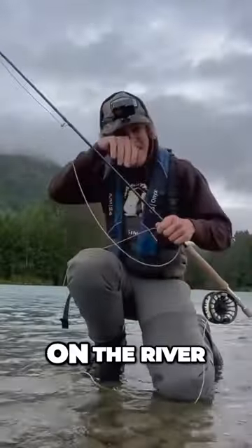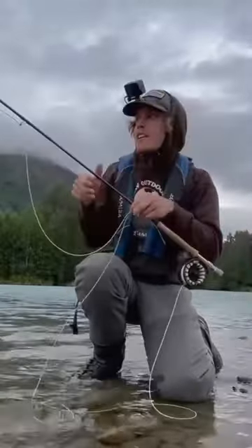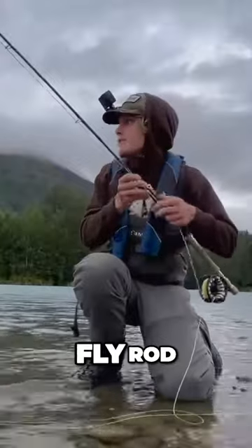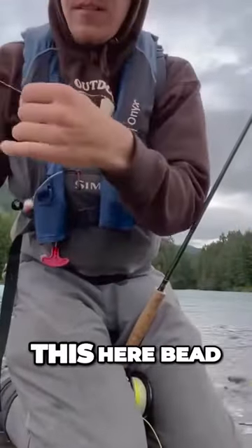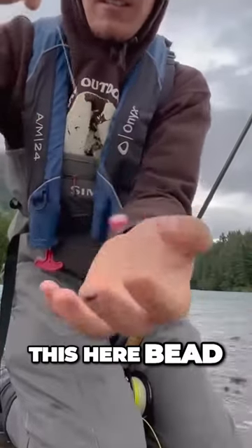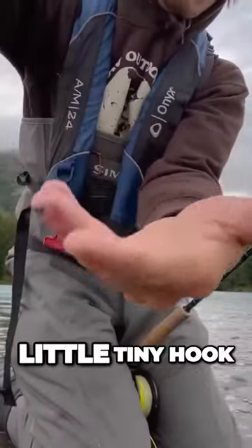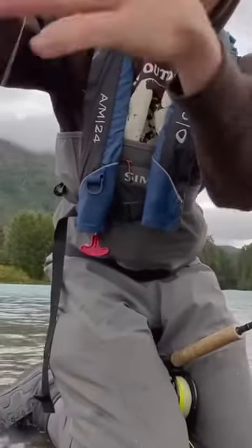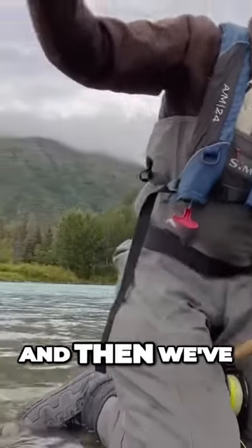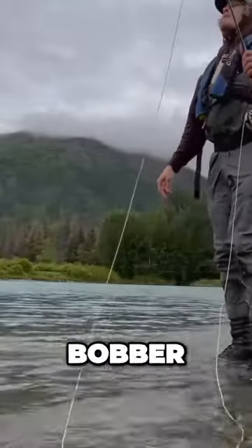Alright people, so we just stopped on the river after I caught that rainbow trout. I'm fly fishing today, so we're using a big nine-foot fly rod. The way that we're fishing today is we're using this here bead, something like you find in your sister's jewelry box. A little tiny hook on it. What that's imitating is a fish egg. We got some weight and then we got the fly fisherman's fancy name for a bobber — an indicator.